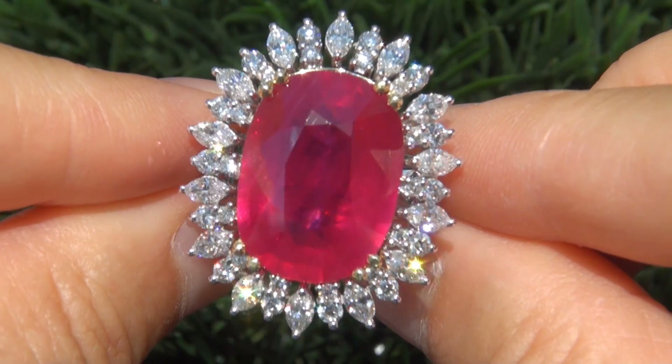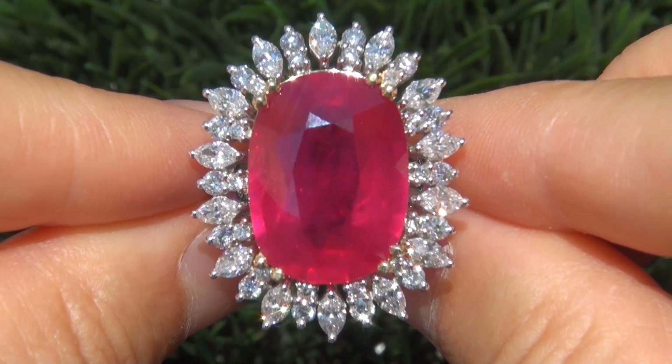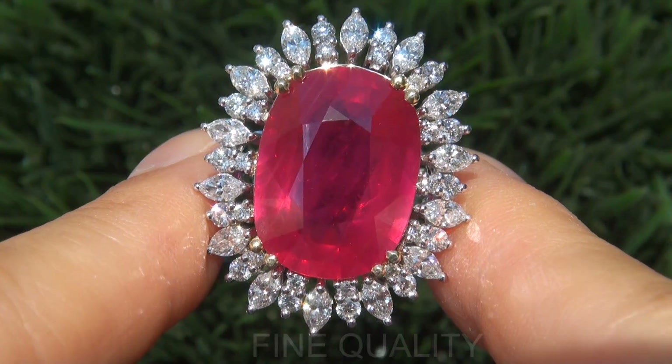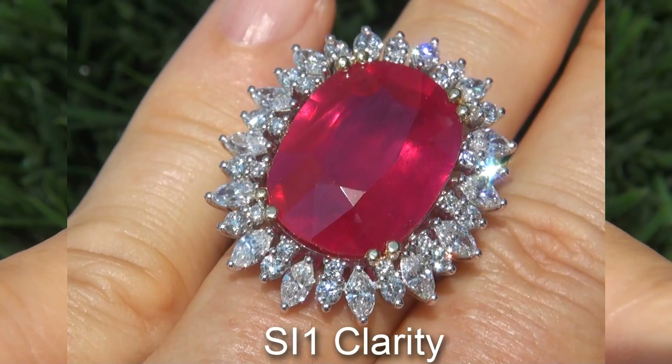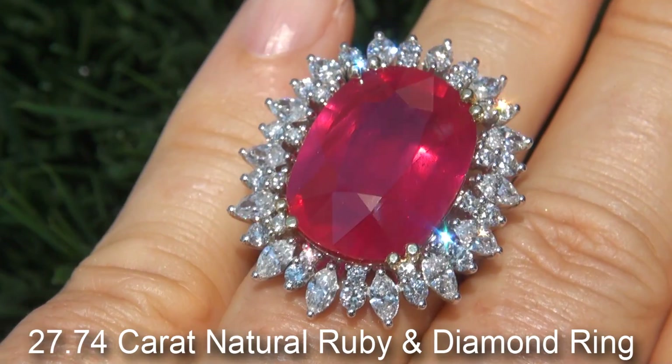Welcome to Certified Jewelry. Up for auction today is this extremely rare, top gem, certified, fine quality, SI1 Clarity, 27.74 carat natural ruby and diamond ring.